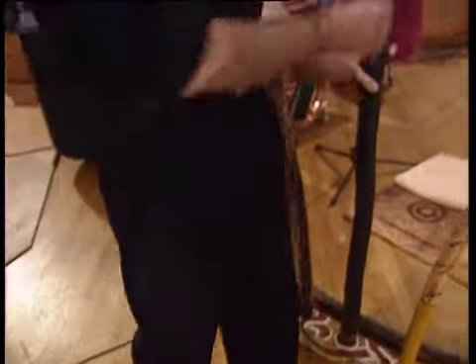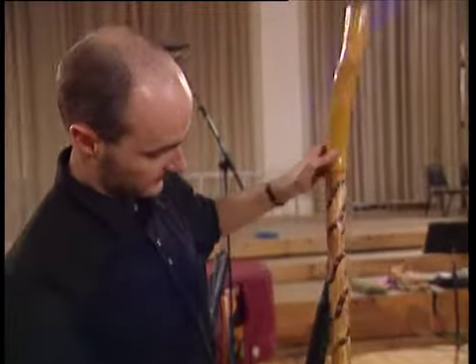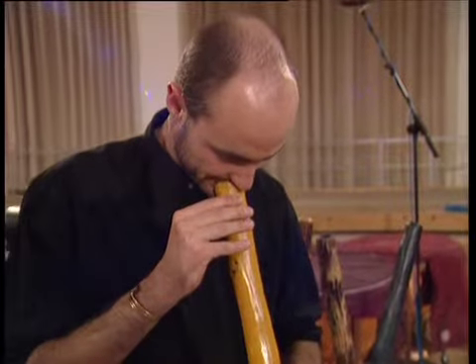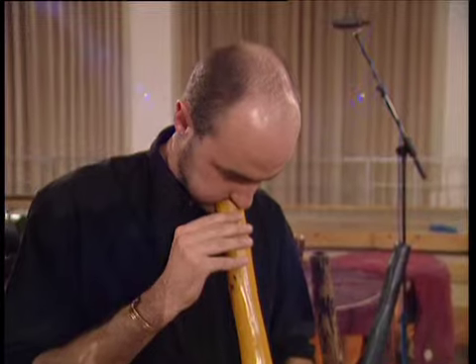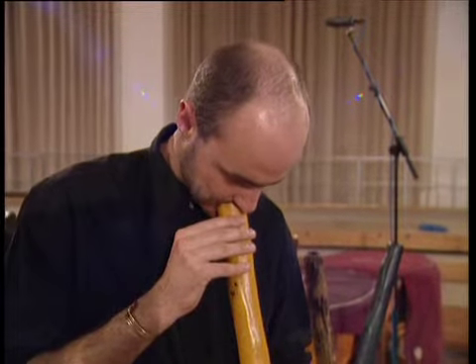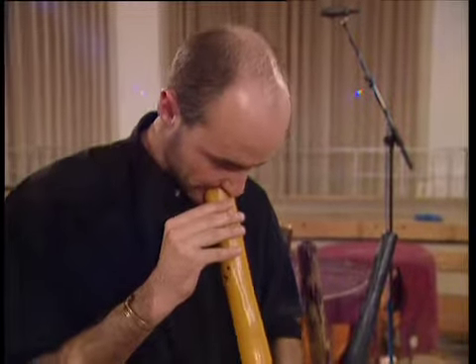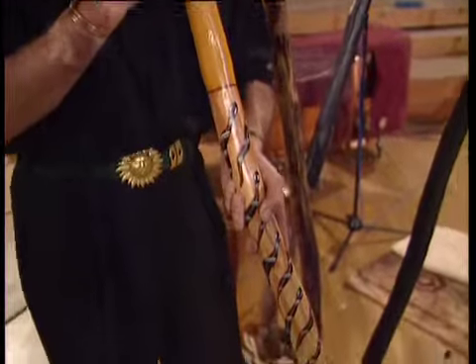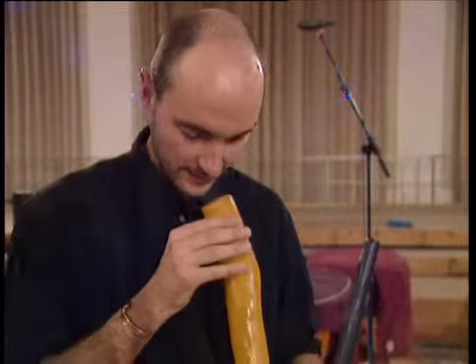And this one is just a didgeridoo that took my fancy because it has a great sound. This end sounds like this. [demonstration] And not only that, but you can turn it around — this is very unique with didgeridoos, something I've never really done before. But then you can get this sound.